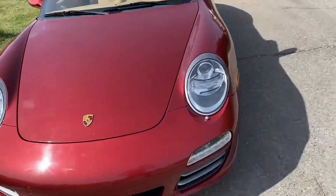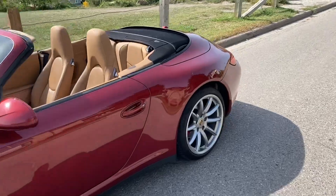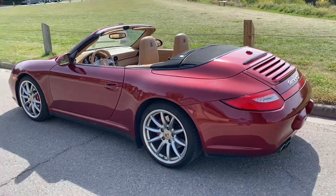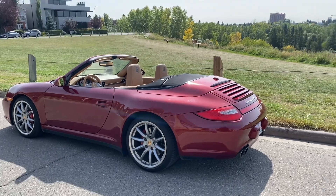This engine is shared with the 991 — it's 385 horsepower here in the S, and in the 991 they found another 15 horsepower to make it 400. This car is probably as fast as a 991 though, because it's a little bit lighter.